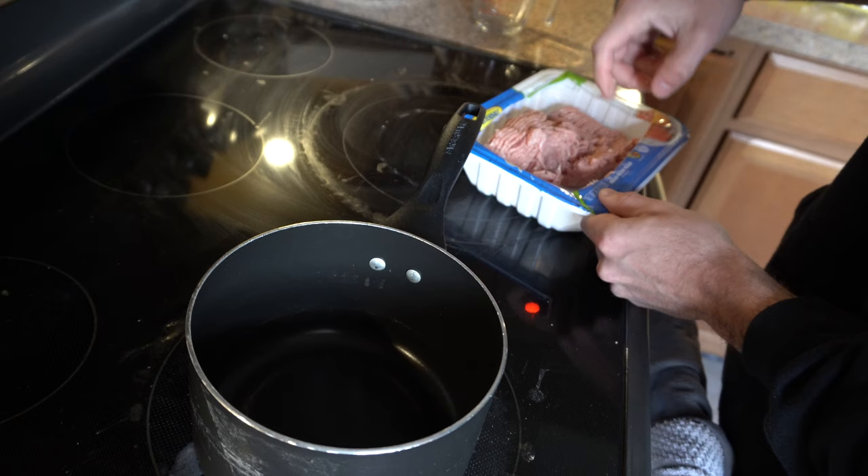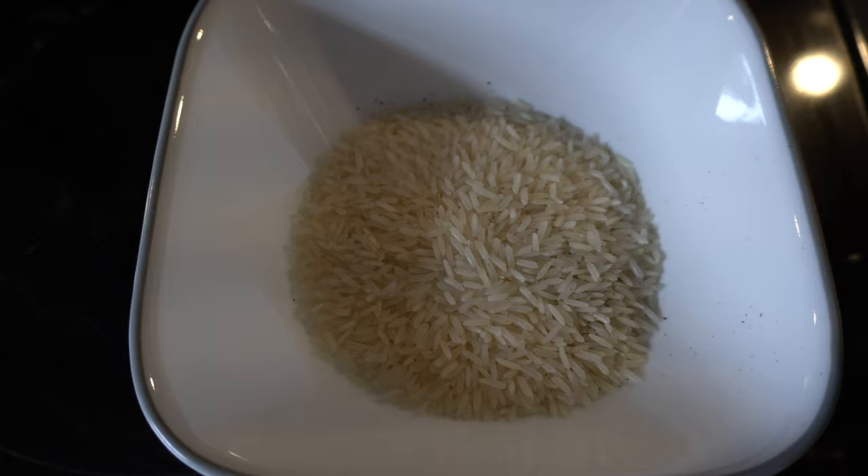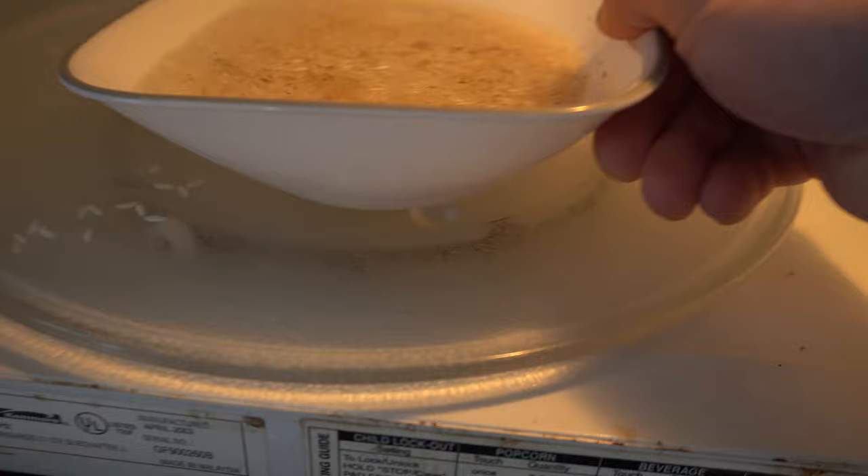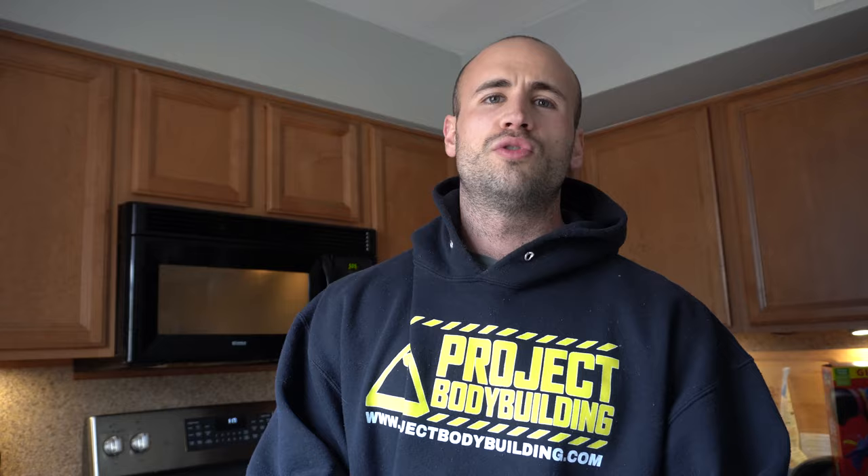We're at meal two. What I have most days is eight ounces of ground turkey — a really good protein, easily digested, and pretty cheap to buy. I love the one-pound containers because you literally just take half, and that's eight ounces. I have that along with a half cup of dried weighed white rice. I put the rice in a bowl with one cup of water and microwave it for ten minutes — perfectly cooked rice, as easy as that.